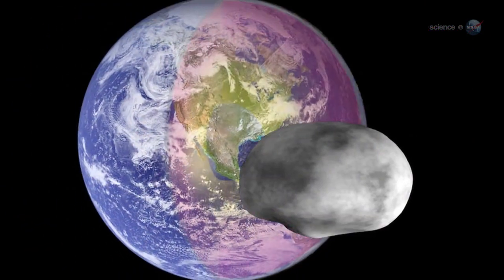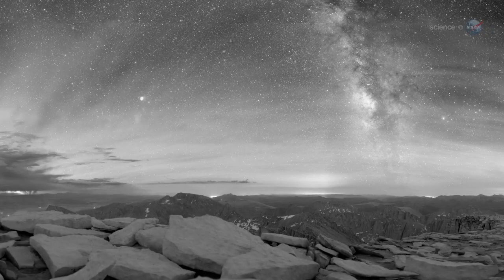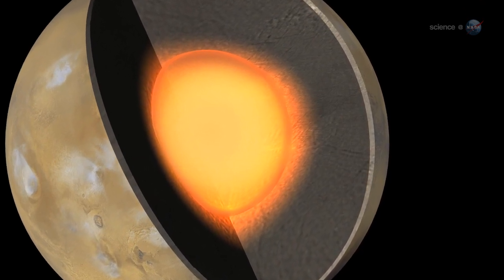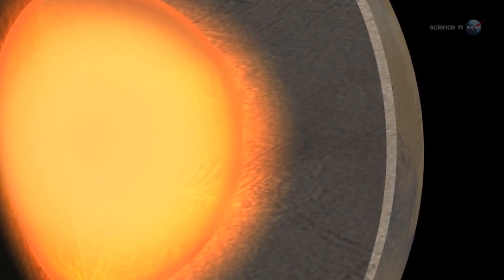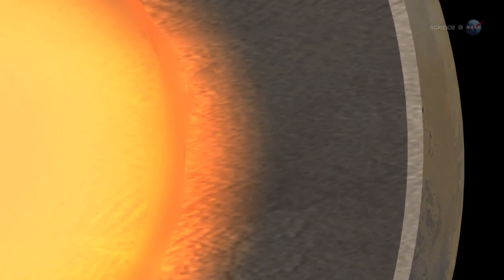Vesta has an iron core, notes Russell, and its surface features indicate that the asteroid is differentiated, like the terrestrial planets Earth, Mercury, Mars and Venus. Differentiation is what happens when the interior of an active planet gets hot enough to melt, separating its materials into layers. The light material floats to the top, and the heavy elements, such as iron and nickel, sink to the center of the planet. Researchers believe this process also happened to Vesta.